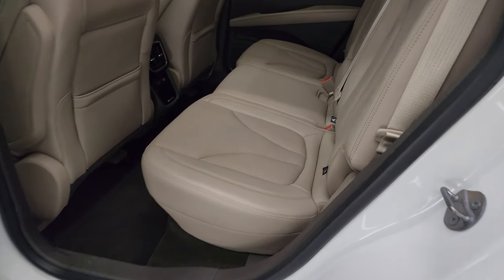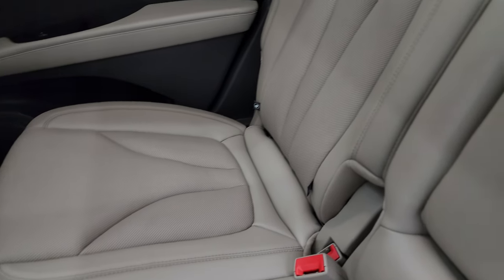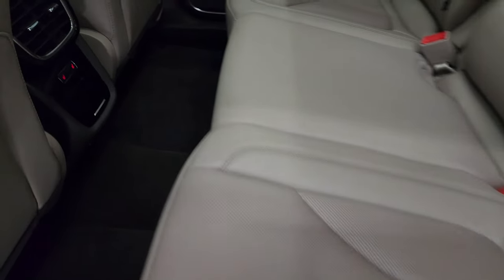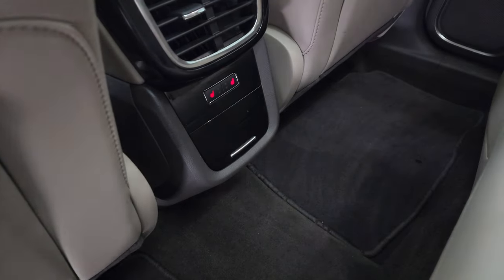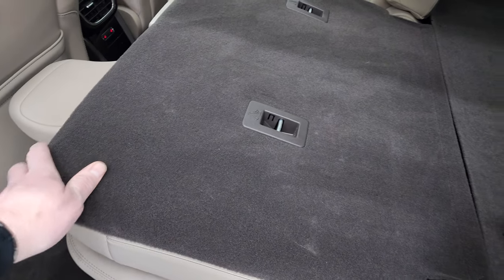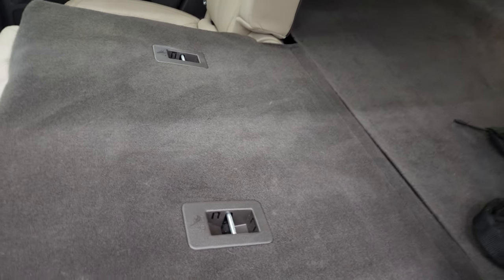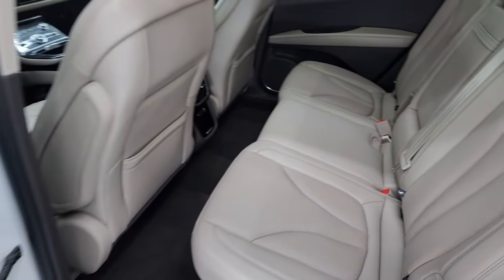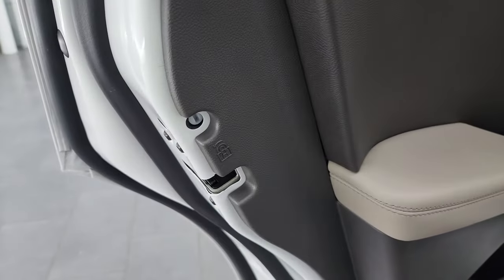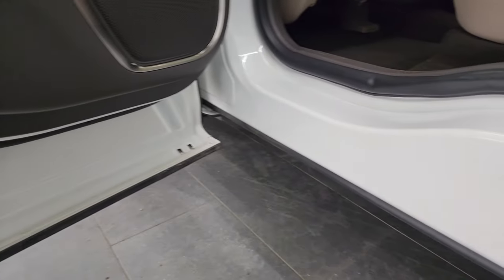Back seats are in excellent condition — no rips or tears back here. It does have the LATCH child safety system for any child car seats you may have. These back seats are heated on the outboard side and there are those buttons right there. Carpeting and floor mats are in great shape. The seats go down and you can see just how nice and even it is with the back storage area — and they go back up like that. Side curtain airbags on the front seats. I like the black trim on the doors there, and child safety locks on the back doors as well. Inside and bottoms of the doors are in fantastic condition.